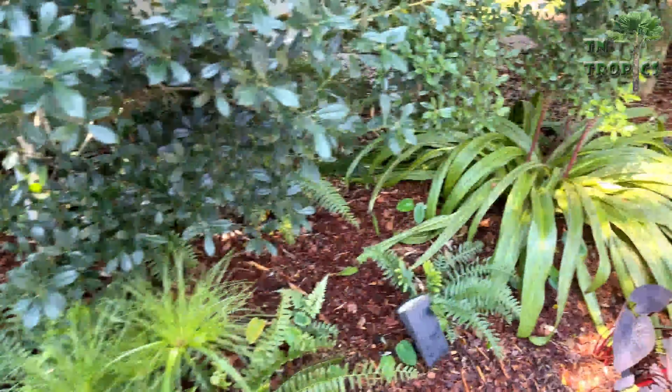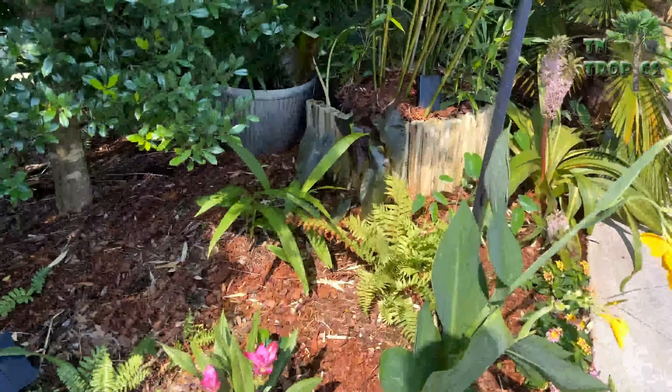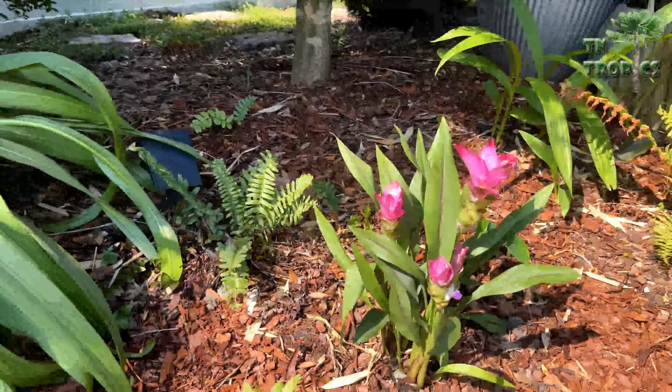We'll go over here next and take a look at this one — it won't come back, but this is an ornamental ginger.